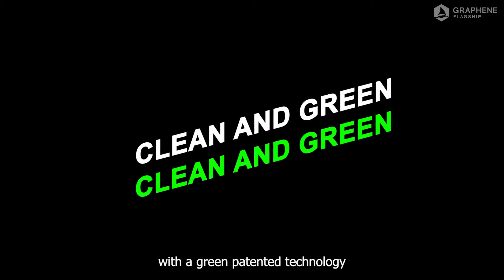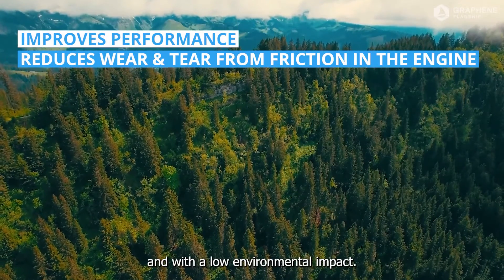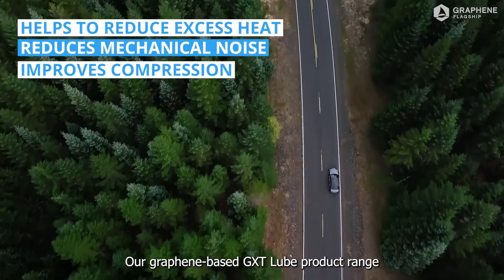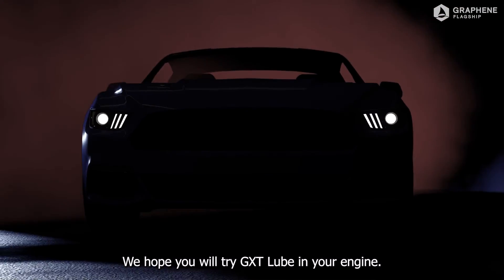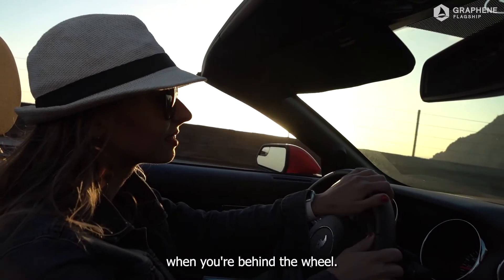We produce graphene with a green, patented technology for low costs and with a low environmental impact. Our graphene-based GXT Lube product range can extend the lifetime of different types of engine. We hope you'll try GXT Lube in your engine. You'll feel the difference when you're behind the wheel.